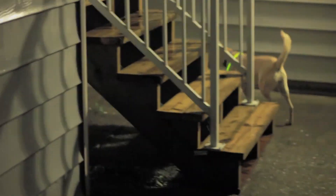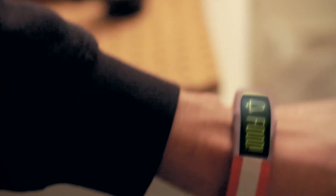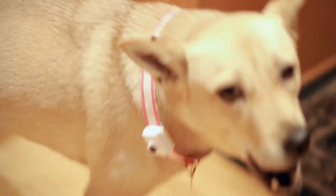Finally, reminders to feed, walk, or play with your dog can be set to ensure your dog's essential needs are met. The wristband and collar can enrich you and your dog's lives by providing actionable data through visual and physical response.